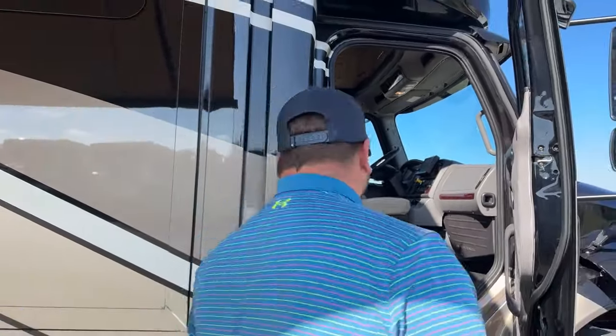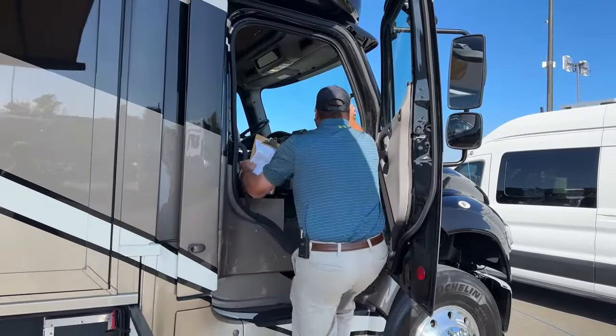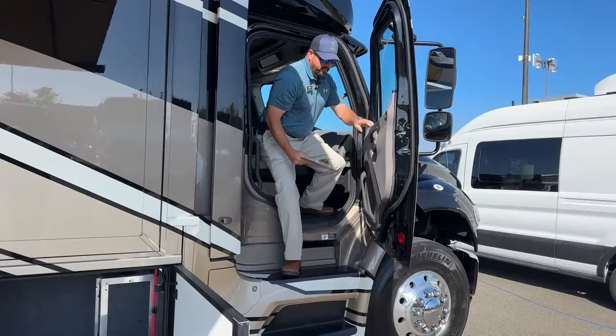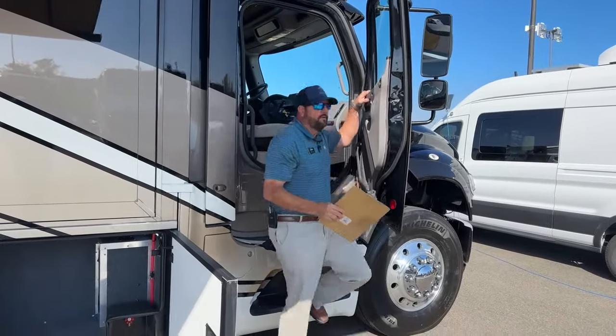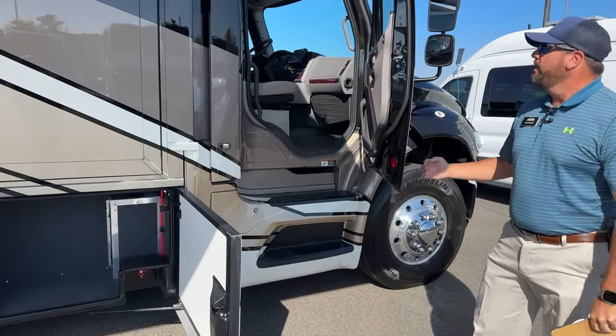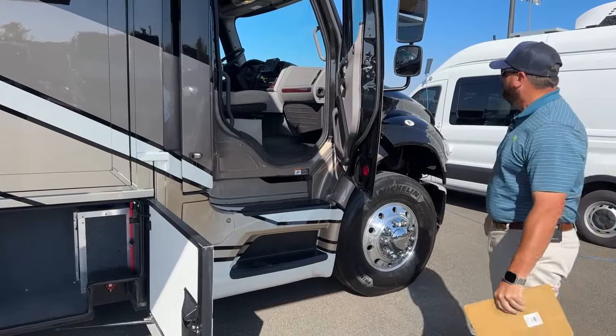Being a Super C motorhome, you can see how easy it is to get in and out — just crawl in the cab. When you pull into your fuel stops, it makes getting in and out from the driver and passenger side very easy. Plus, you do have the main entrance door as well.